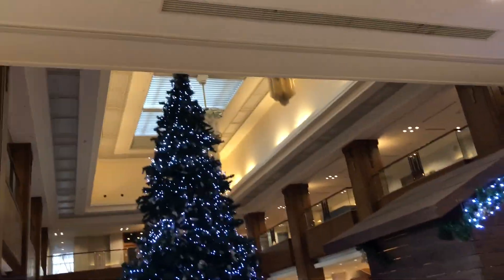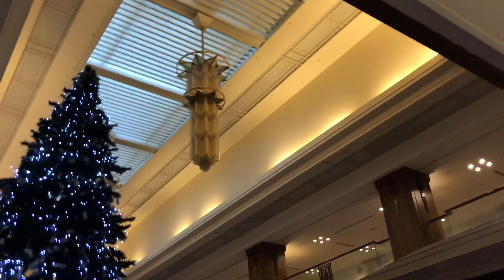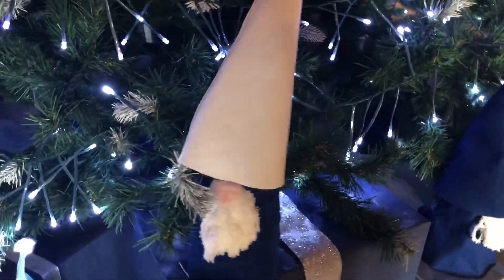Right behind us we got the Christmas tree up and lit — wow, take a look at this place! Nice little Christmas boots. So the boxes are blue and gray with little elf or gnome-looking characters — very cool. Nice little Christmas tree, nice little area.